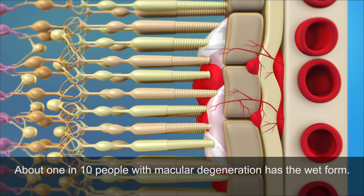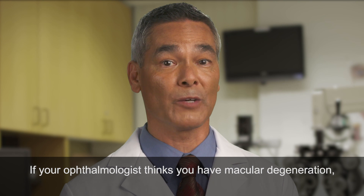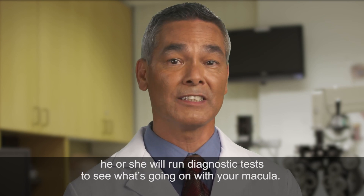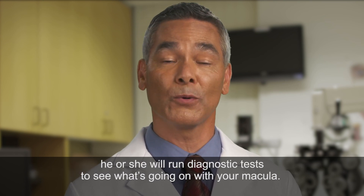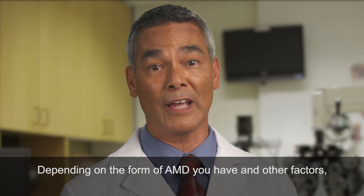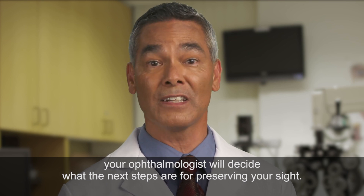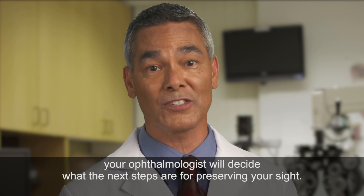About one in ten people with macular degeneration has the wet form. If your ophthalmologist thinks you have macular degeneration, he or she will run diagnostic tests to see what's going on with your macula. Depending on the form of AMD you have and other factors, your ophthalmologist will decide what the next steps are for preserving your sight.